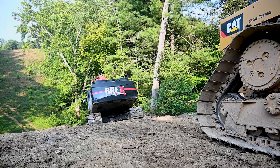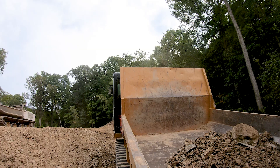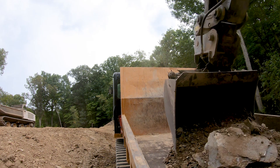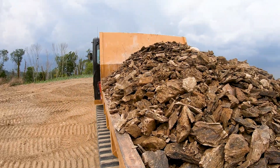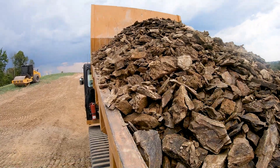We're hauling the dirt about 2,000 feet to the stockpile area because with three lines, there's not much room to place the dirt on the right of way. We're using three track trucks in order to do that, and we have one excavator digging and then another one loading trucks while he's digging.